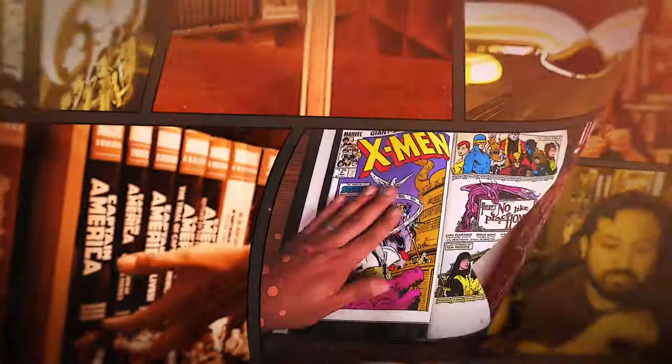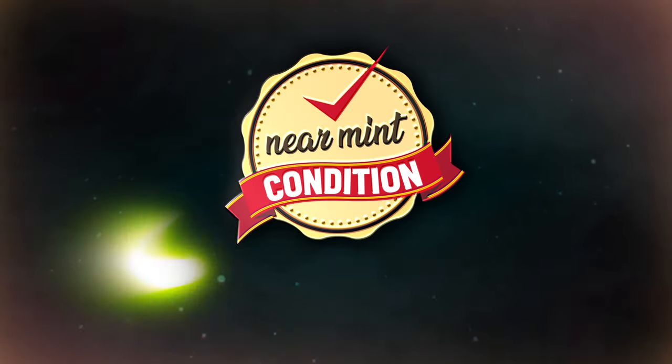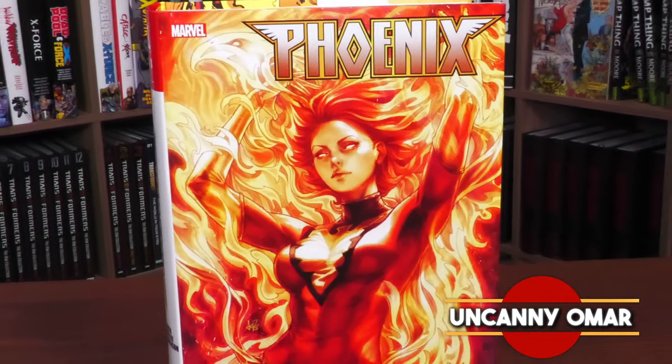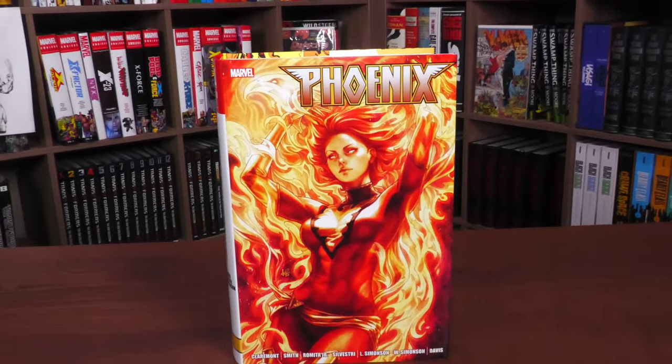From Near Mint Condition, the home of Collected Editions. Oh, that cover is so awesome. Absolute Format is the best way to own this story. Time to empty those wallets and fill those shelves. How's it going, all you Minties? Uncanny Omar here from Near Mint Condition, the home of Collected Editions. Join me today for your advanced look at the Phoenix Omnibus Vol. 2 from Marvel Comics.